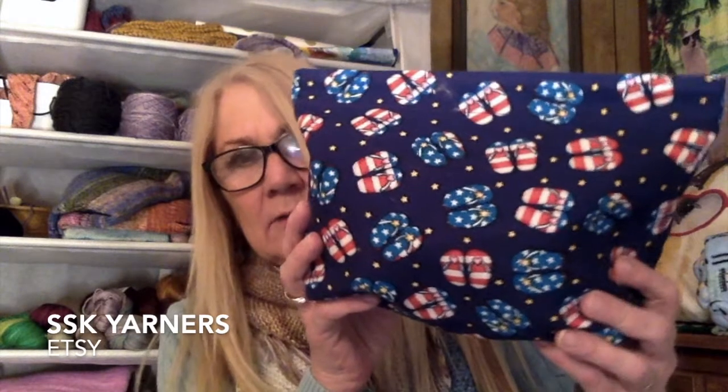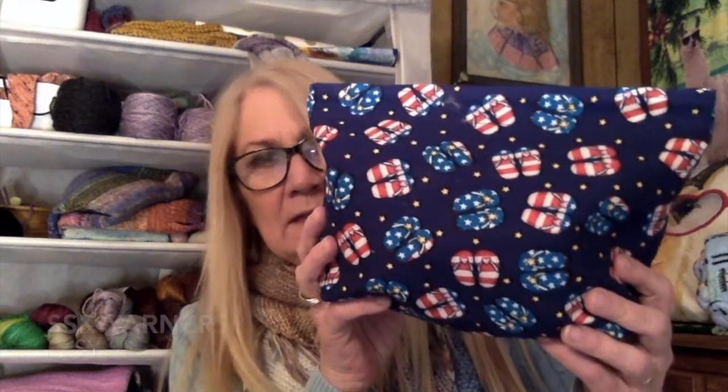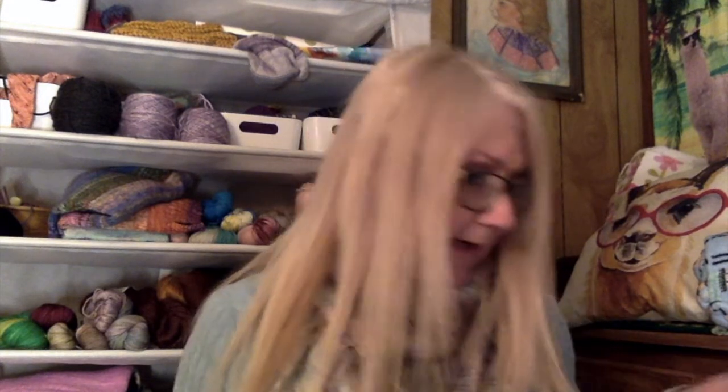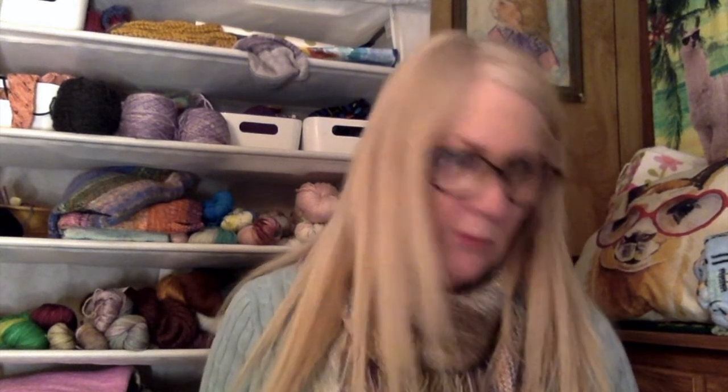One bag I forgot to mention last time is another one from SSK Yarners — the red, white, and blue flip-flops bag. I purchased it last August during their sale. It's a nice summery bag. SSK Yarners are running a special right now so you might want to check them out on Etsy.